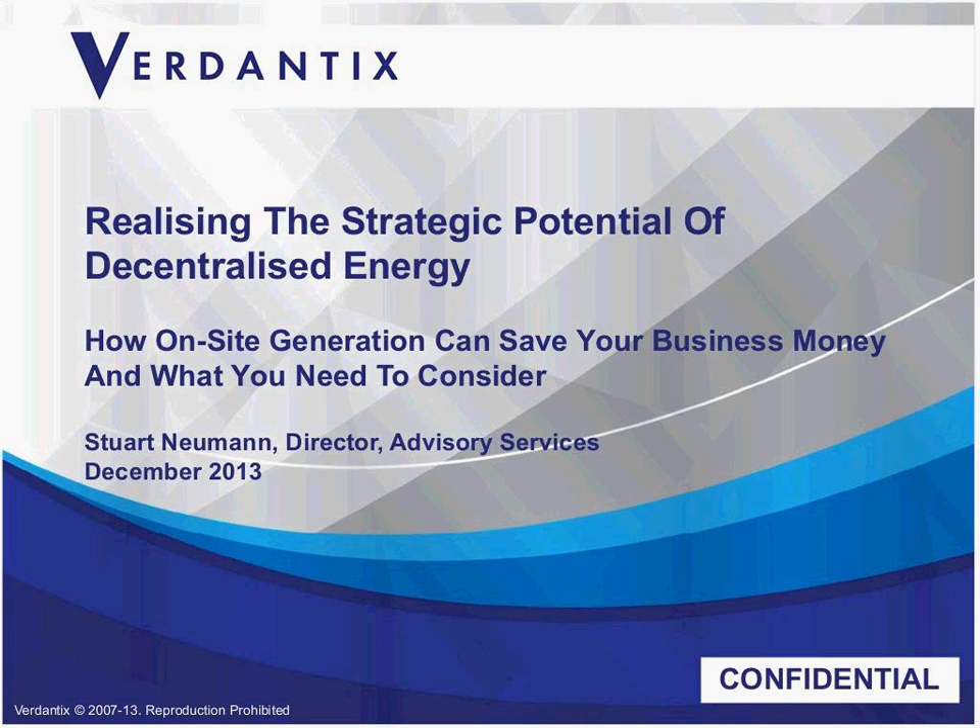In this webinar, we will cover the role on-site energy generation could play in saving your business money, cutting carbon emissions and providing energy security, how on-site energy can be generated, how it can be integrated with your energy management strategy, what to consider when evaluating on-site energy generation, how to identify feasible sites for decentralized energy, how to evaluate decentralized energy technologies for business applicability, and how to understand the contribution of policies and incentives to the business case.